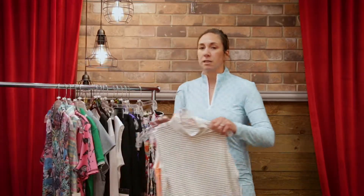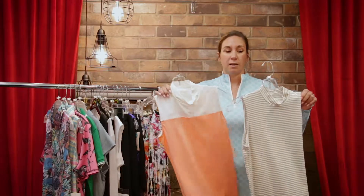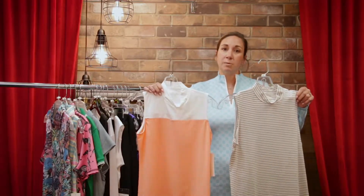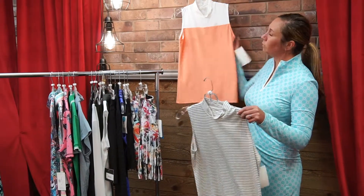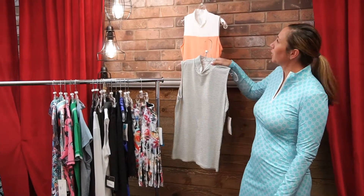Another trend I'm seeing a lot in retail as well as golf fashion is the ladies sleeveless mocks. Here are two different examples from a smaller fun brand called Scout Sports. I own both of these and it's just really cute, different styling for the course.